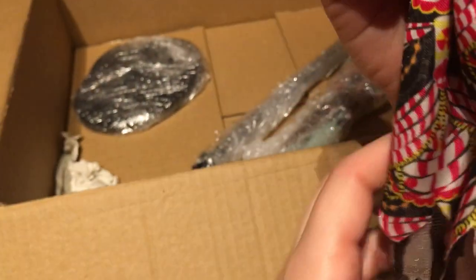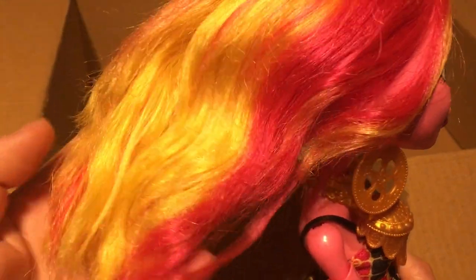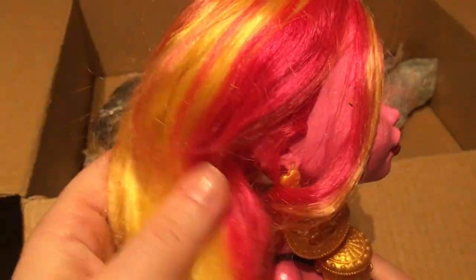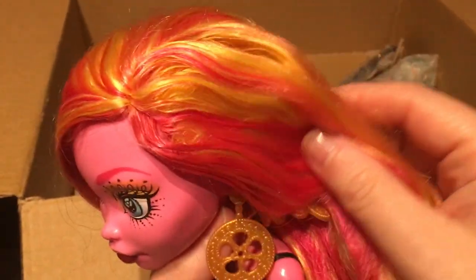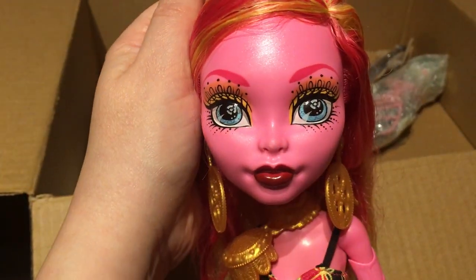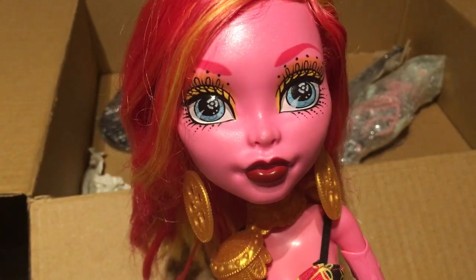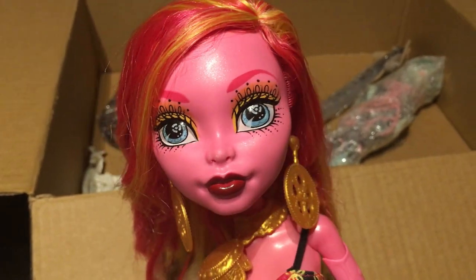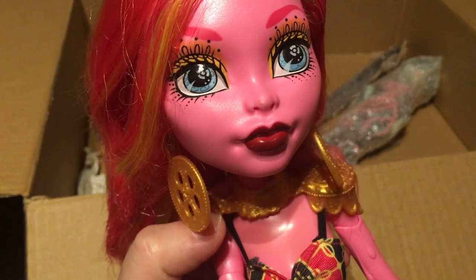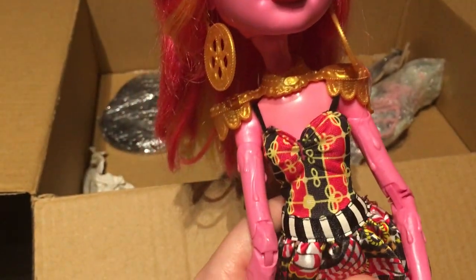Here she is — Goliope! She's pretty. The hair is in perfect condition and very soft; she doesn't have any glue seepage. Such a beautiful face, and the makeup too — she's from the Freak to Chic line, so of course she has very special makeup because she's in a circus.